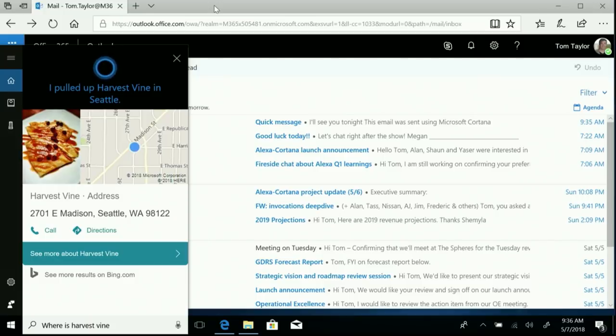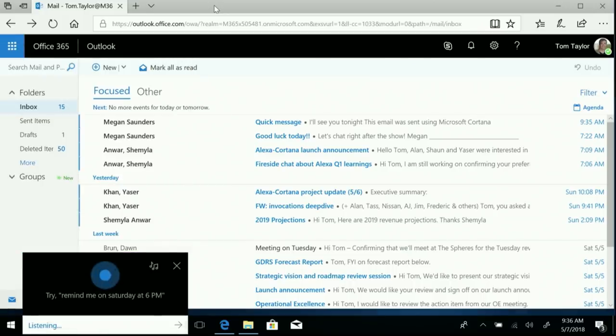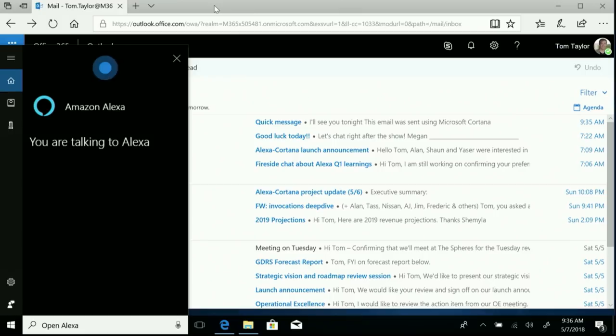Better get going. Cortana, open Alexa. Hi there, this is Alexa — how can I help? Get me a ride to Harvest Vine. There is an Uber X two minutes away from your Alexa address. Should I order it? Yes, please. Okay, requesting your ride — this may take a few moments.